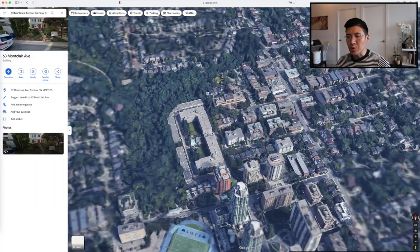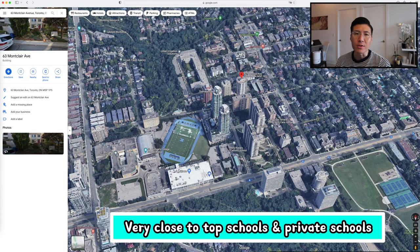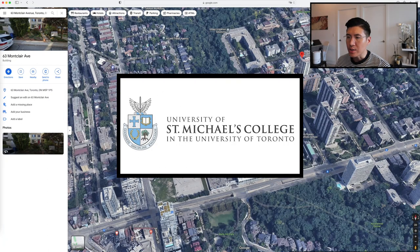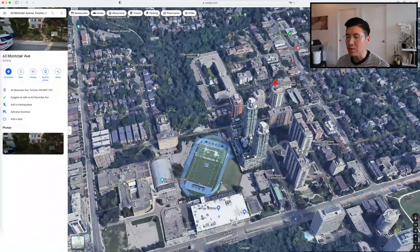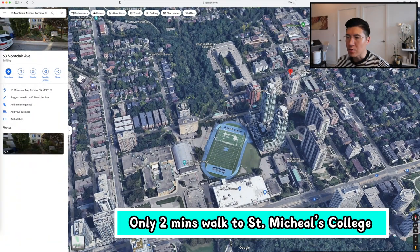Let's talk about schools. There are a few very nice private schools in the neighborhood. One of which is St. Michael's College — as you can see with the huge football field right in the middle of the school. It's only steps away, a two-minute walk to St. Michael's College.